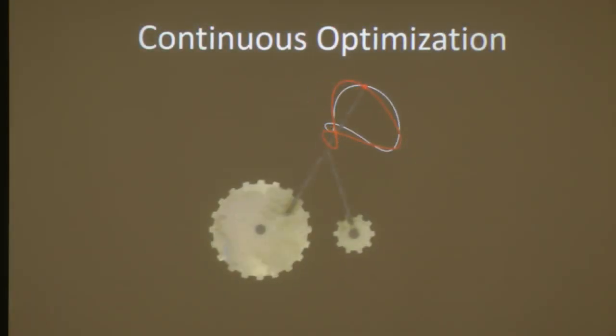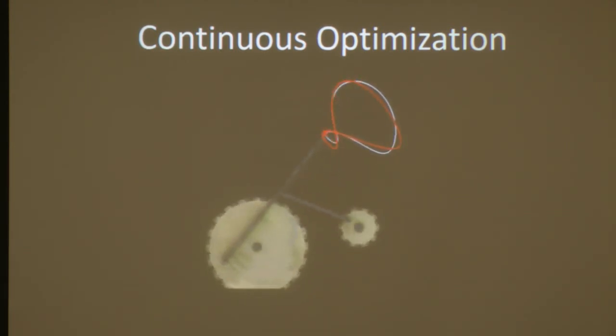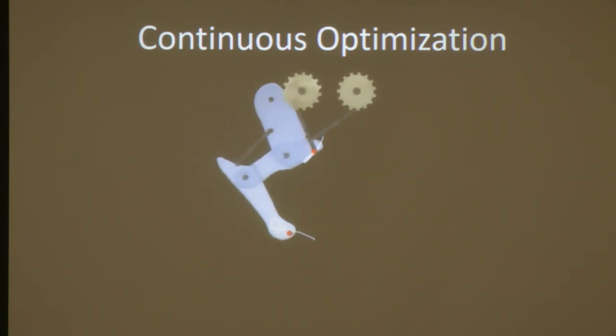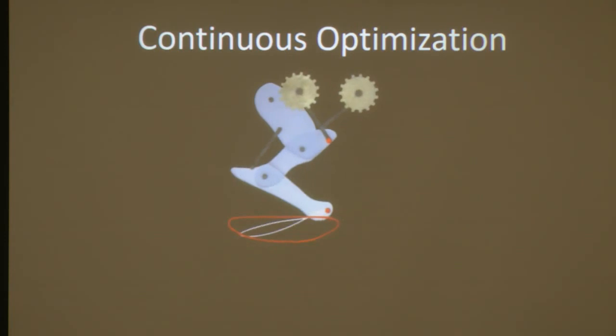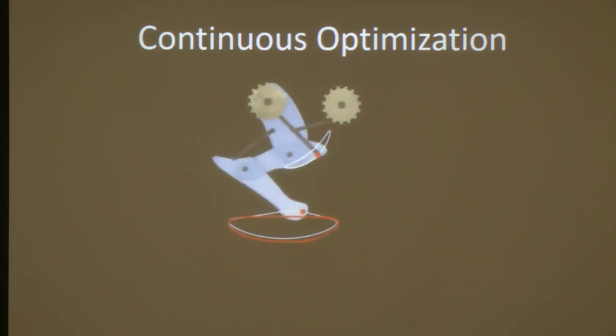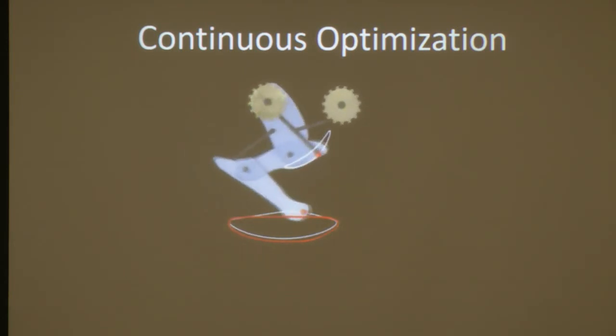Here is the process of optimizing a mechanism using the continuous approach. Because we start from a pretty good initial guess, this optimization converges very quickly and can be used at interactive rates. Here is another example showing the benefit of not assuming a closed-form solution — the mechanism can be quite complex, with the target motion on an end effector quite far away in mechanism space from the parameterized mechanism, but we can still solve this continuous optimization problem.